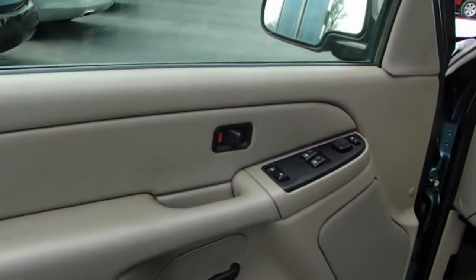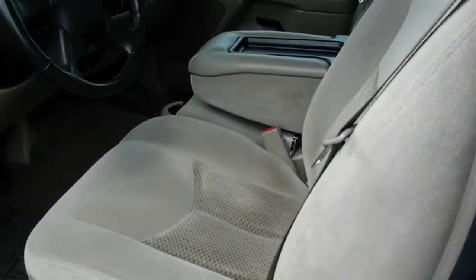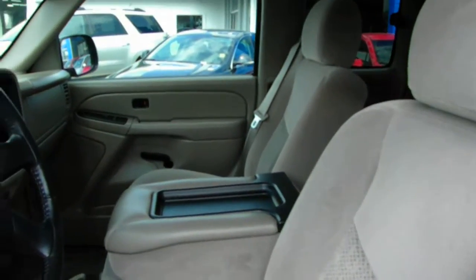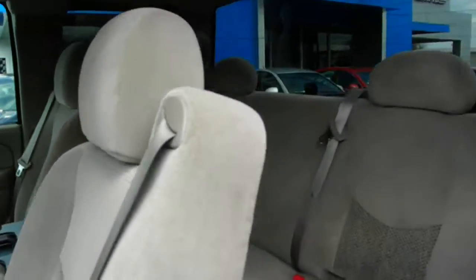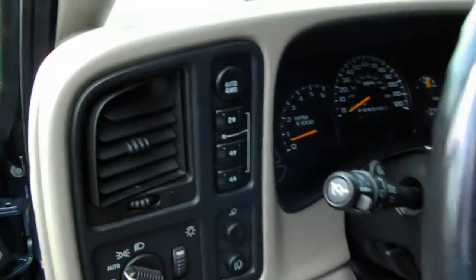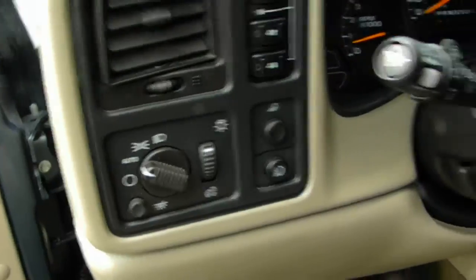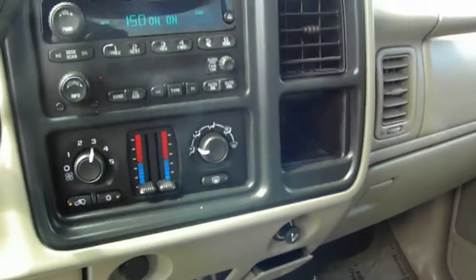This beautiful truck has power windows and locks, keyless entry, power mirrors, power driver seat, cloth interior with a 40-20-40 split front seat and rear back seat bench seat. It does have four-wheel drive push button, automatic lights, AM/FM/CD, dual climate controls.